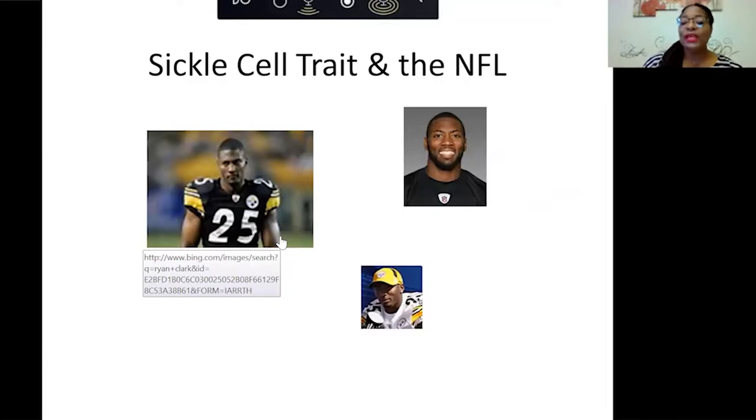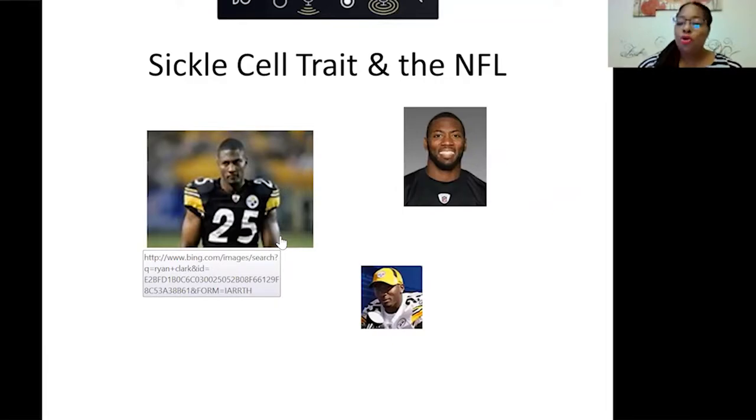Regarding sickle cell trait in the NFL: Ryan Clark, who played for the Pittsburgh Steelers, was playing against the Denver Broncos in 2007 when he started having severe pain on his left side and had to be rushed off the field. He suffered a splenic infarction — an interruption of blood supply to the spleen — due to sickle cell trait and the high altitude in Denver. He had his spleen and gallbladder removed, lost 30 pounds, and was sidelined. He later played for the Washington Redskins and now has a foundation to raise awareness about sickle cell trait and disease.